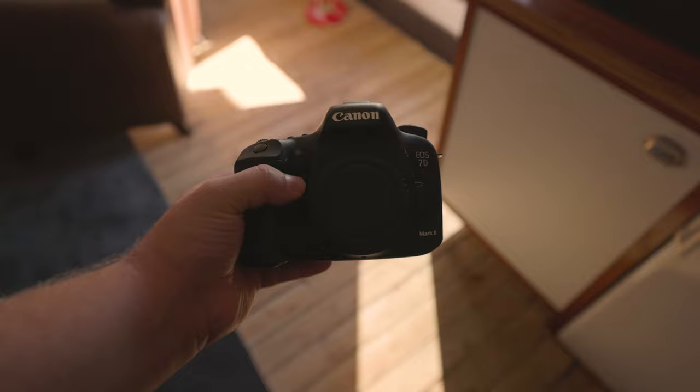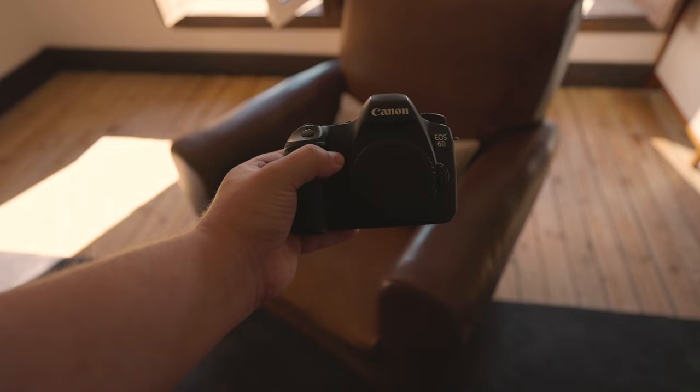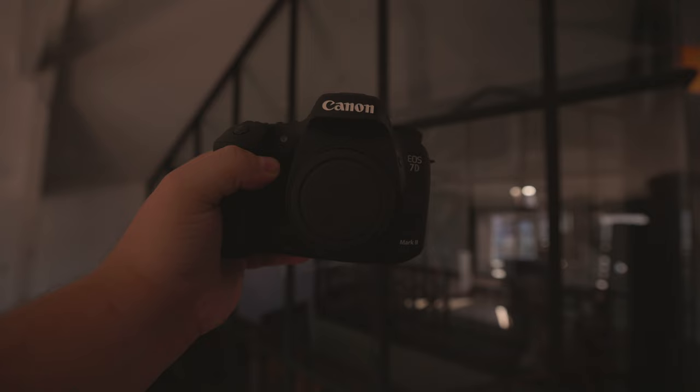What about connectivity? The 6D supports WiFi, but the 7D Mark II does not. Also, the 6D comes with NFC, which the 7D Mark II lacks. You can actually get WiFi working on the 7D Mark II, but you need to buy a separate accessory.